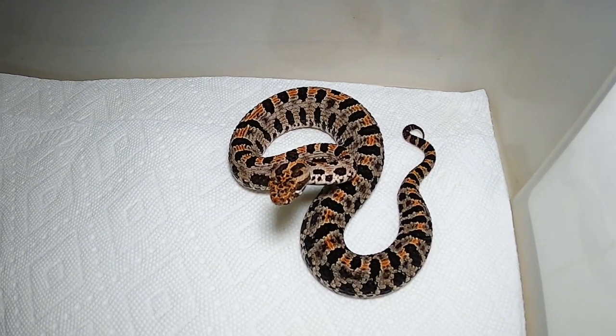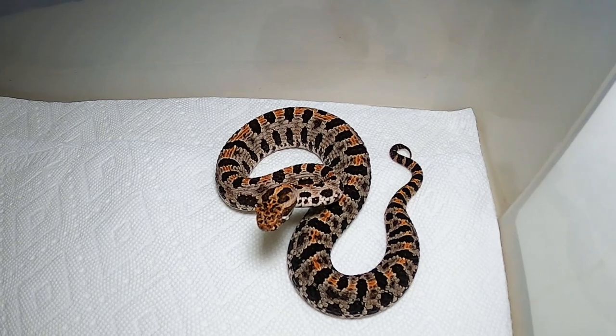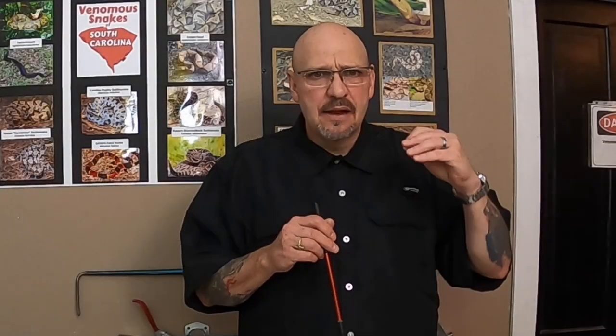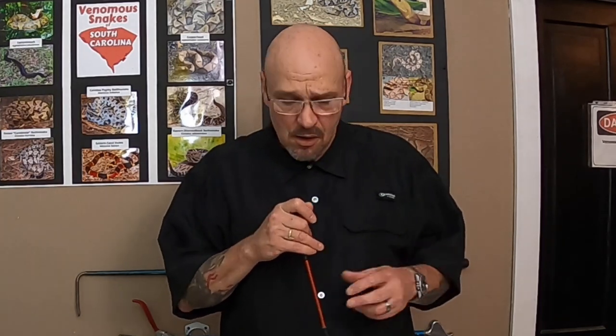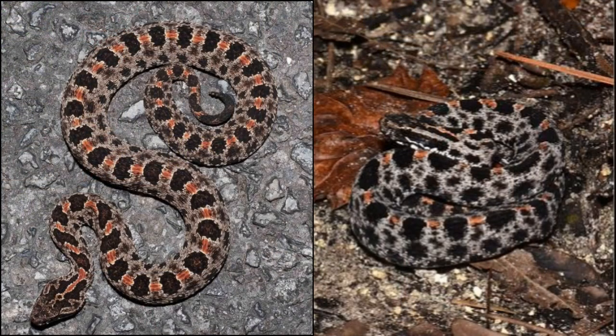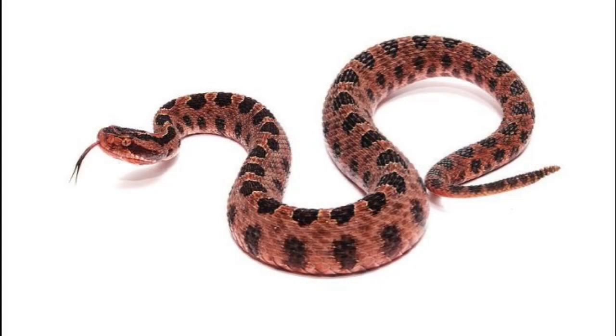Anything hemotoxic that can help stop red blood cells from aggregating and causing blood clots — that's what's been put into use using the pygmy rattlesnake. How cool is that? Who knows what else will be found in the future out of our little pygmy rattlesnakes. So the next time you see one crossing the road, you might want to hit the brakes and go around it — because these little guys are nature's drugstore.